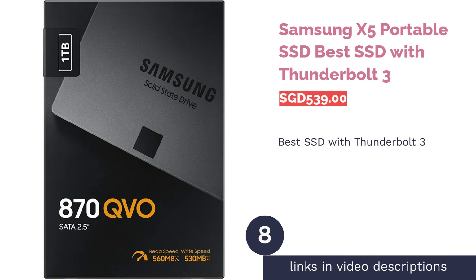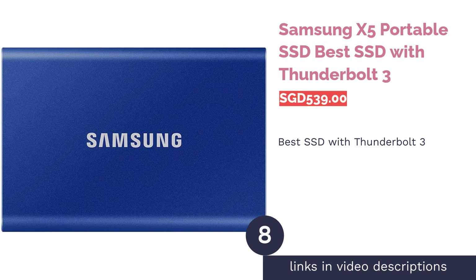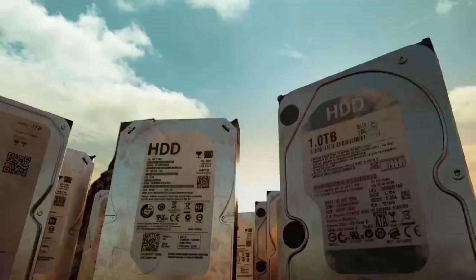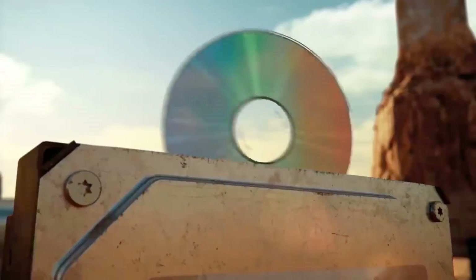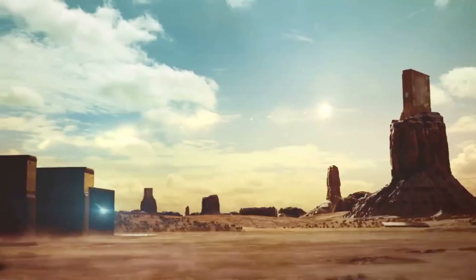The next product is the Samsung X5 Portable SSD, best SSD with Thunderbolt 3. The Samsung X5 Portable SSD is equipped with Thunderbolt 3 technology, which gives you the advantage of enjoying speedy file transfers and overall performance boosts. It is also built to last, thanks to its durable reinforcement of magnesium alloy that can withstand up to a 6.5-foot drop.